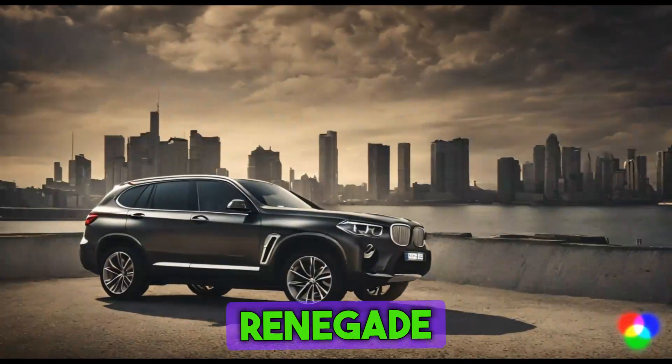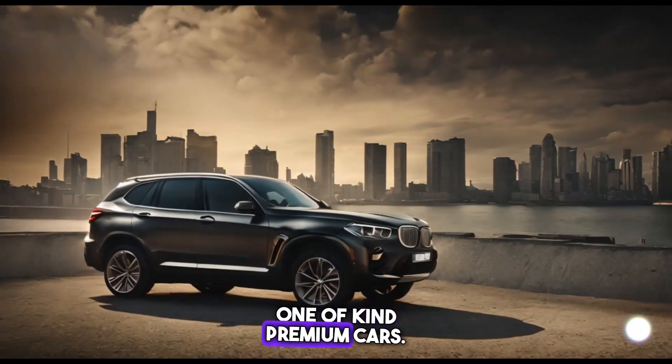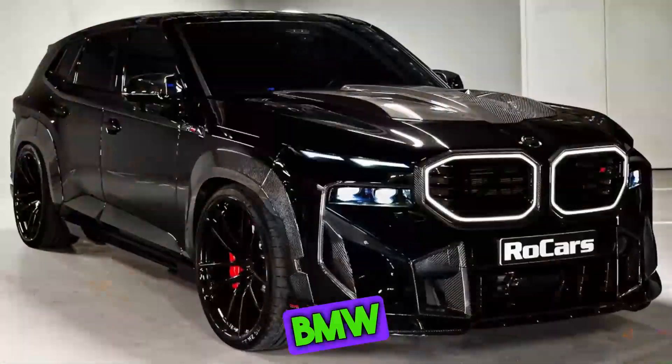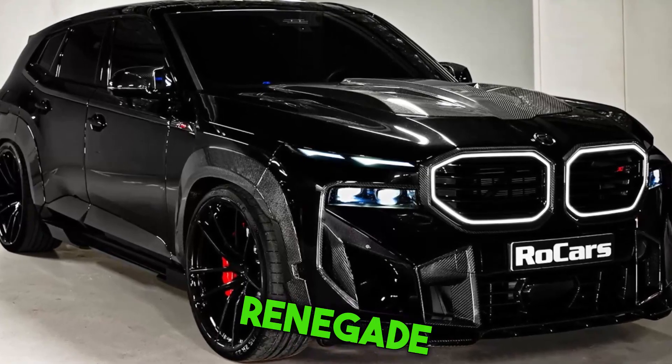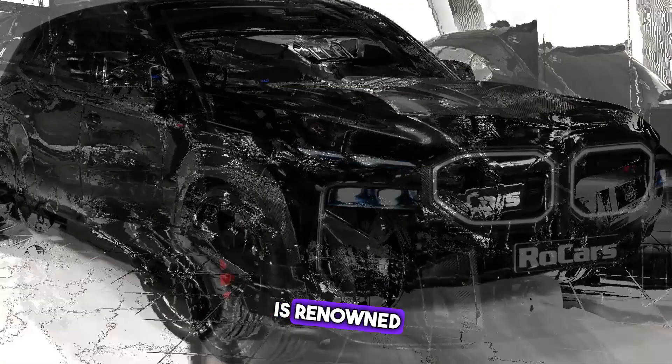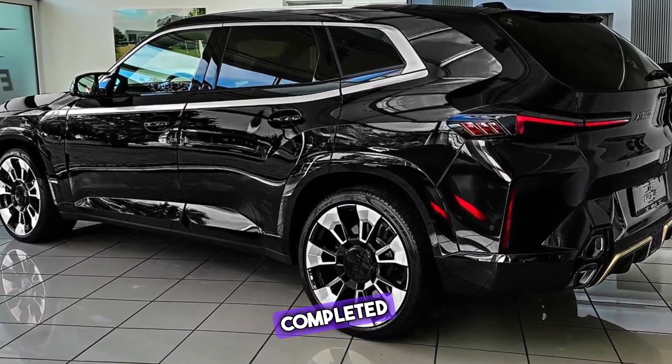A company called Renegade Design creates customized and one-of-a-kind premium cars. They collaborated with BMW to create and develop the XM project. Renegade Design is renowned for their automotive artwork and has a large portfolio of completed projects.